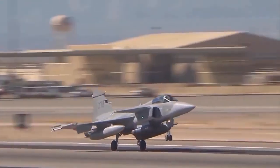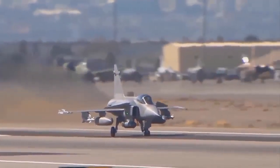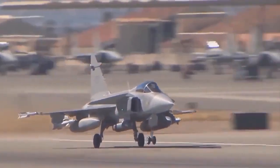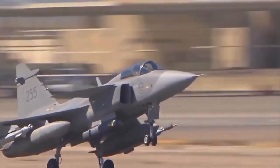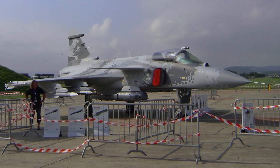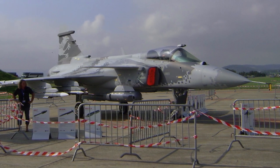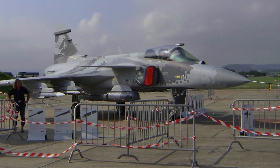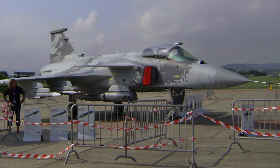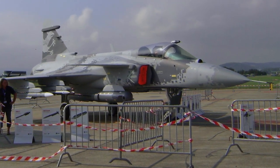The Saab JAS 39 Gripen is often considered cost-effective for several reasons. Lower operating costs: the Gripen is designed to be easy to repair and maintain, which reduces the need for extensive ground crew and decreases downtime. Fuel efficiency: the Gripen's single-engine design is more fuel-efficient than twin-engine fighters, which can lead to significant savings over the lifespan of the aircraft.